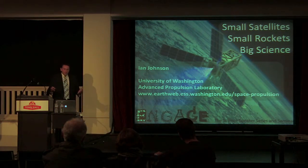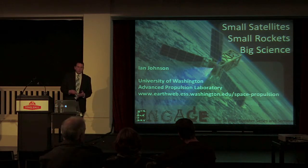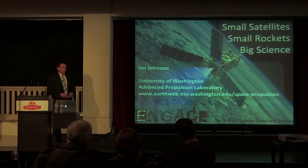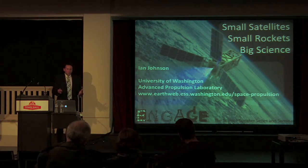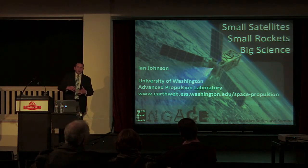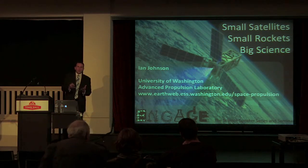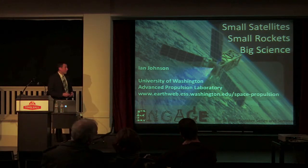We've been sending satellites up into Earth's atmosphere, the Moon, and further out for the last 50 years or so. But in the last 10 to 15 years, there's been a massive shift in how we're exploring space, and in particular going to very, very small satellites. I'd like to talk to you a little bit about that today.